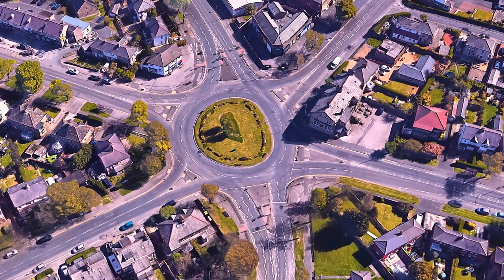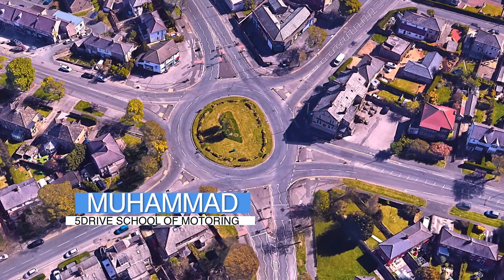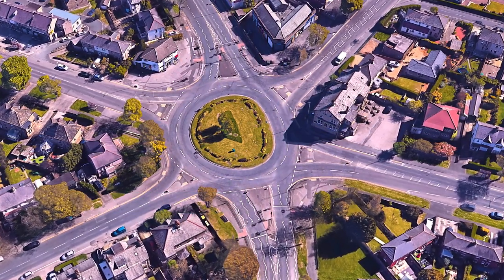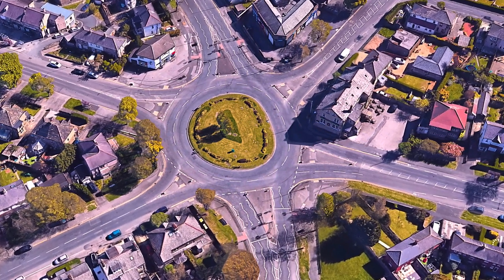Hello and welcome to 5 Drive School of Motoring, it's Mohamed. I hope you guys are doing great. In this short video, we're going to be talking about how to take the 5th exit on an idle roundabout.